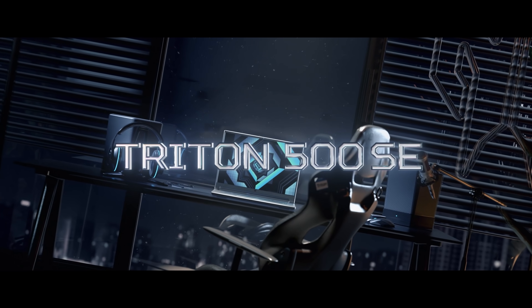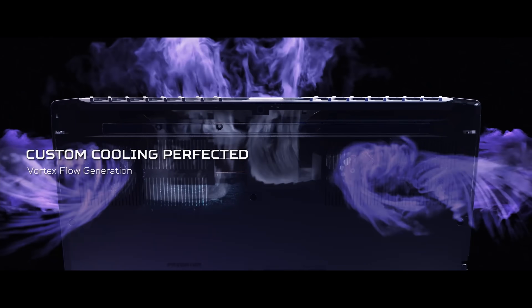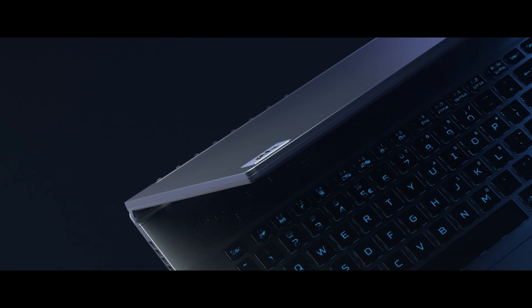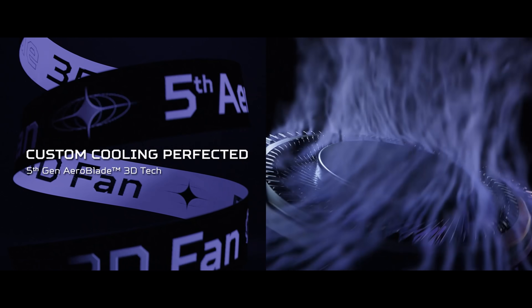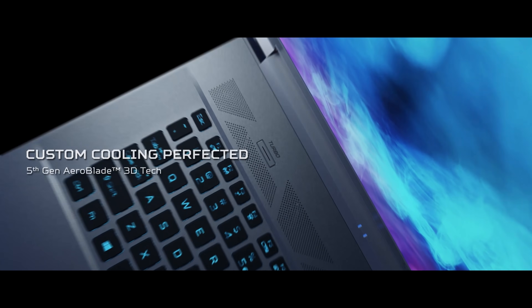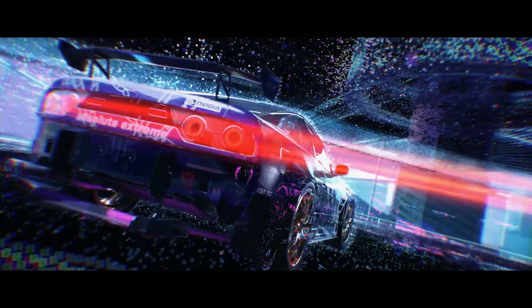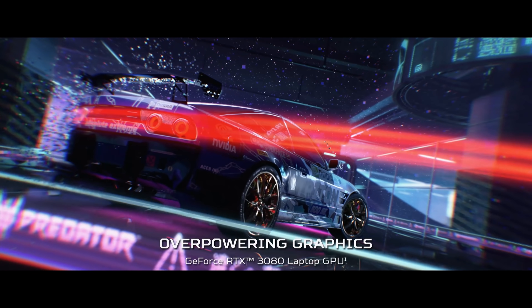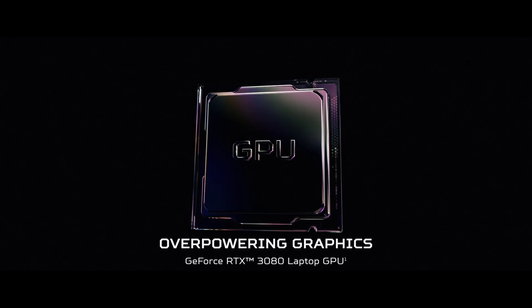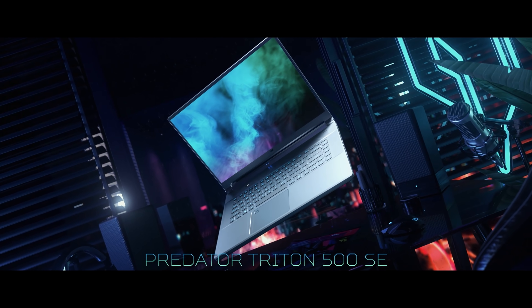With products like Acer's Predator Triton 500 SE, that offers a sleek gaming notebook design. With Acer's Vortex Flow technology, the notebook's cooling system features an all-metal 5th Gen Aeroblade 3D fan that has been specially designed to maximize airflow and reduce noise. The Triton 500 SE also supports NVIDIA GeForce RTX 3080 graphics and up to 32GB DDR4, making it ideal for smooth gameplay and content creation.